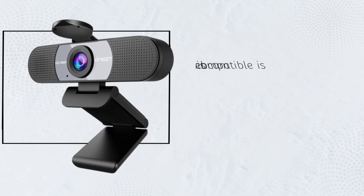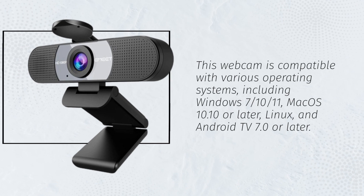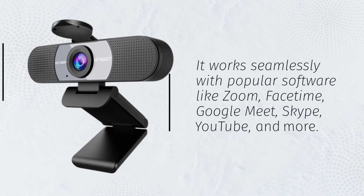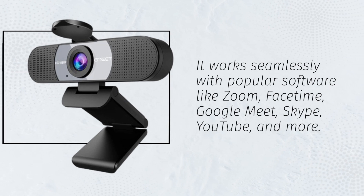This webcam is compatible with various operating systems, including Windows 10, Mac OS 10.10 or later, Linux, and Android TV 7.0 or later. It works seamlessly with popular software like Zoom, FaceTime, Google Meet, Skype, YouTube, and more.